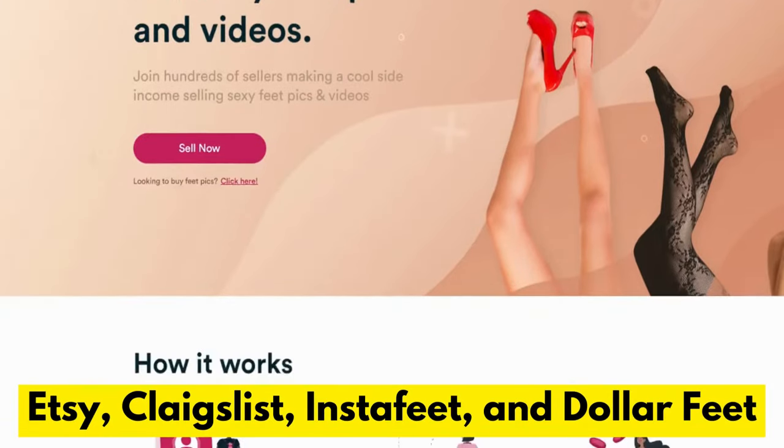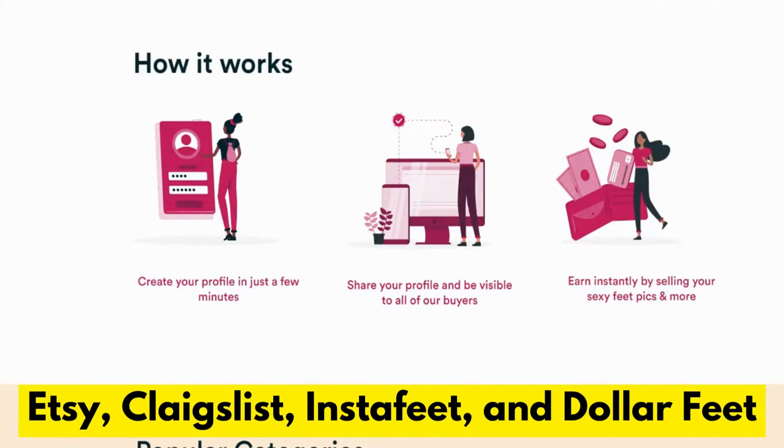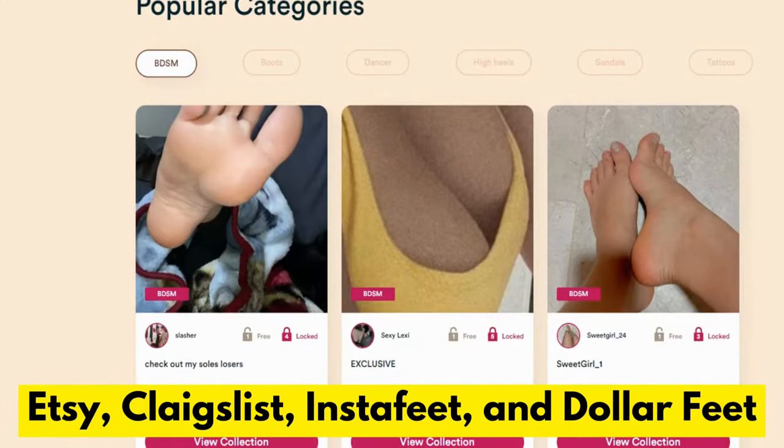Other websites to sell feet pictures are Etsy, Craigslist, Instafeet, and Dollarfeet.